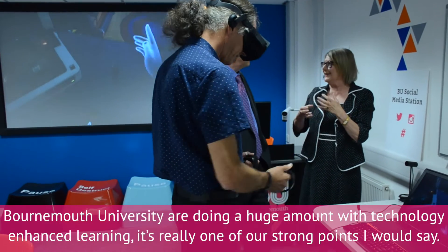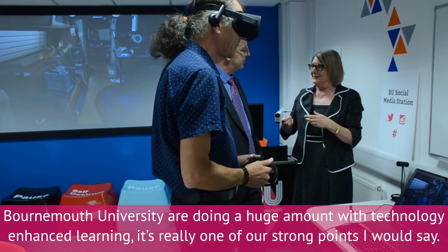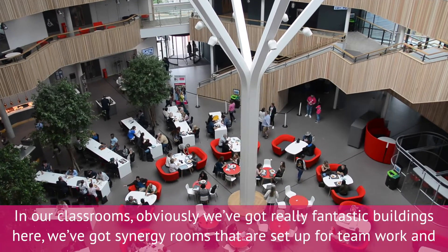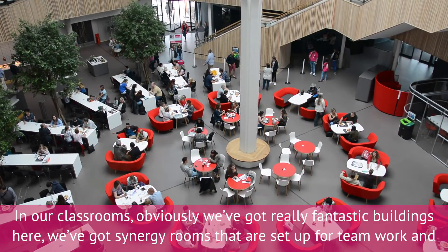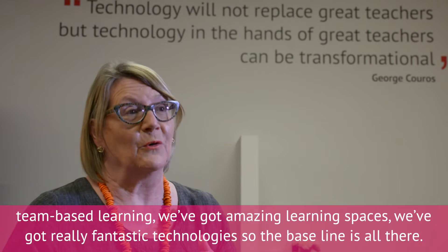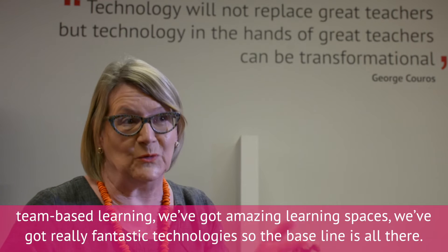Bournemouth University are doing a huge amount with technology enhanced learning — it's really one of our strong points. So in our classrooms, we've got really fantastic buildings here. We've got synergy rooms that are set up for teamwork and team-based learning. We've got amazing learning spaces and really fantastic technologies, so the kind of baseline is all there.